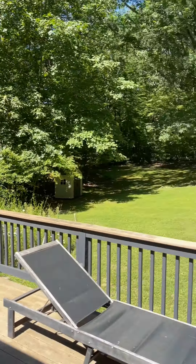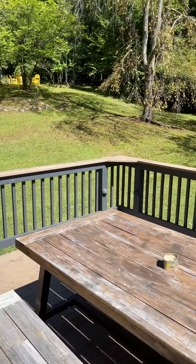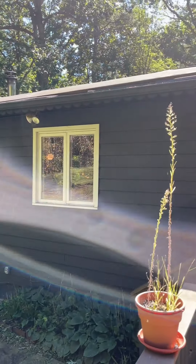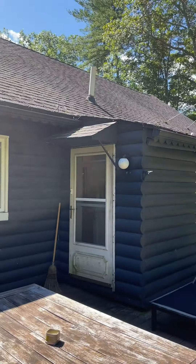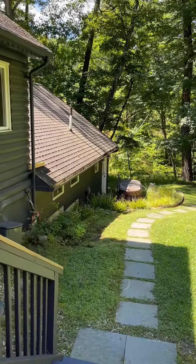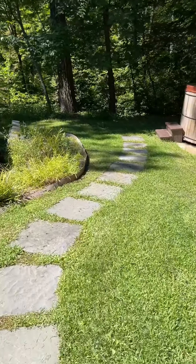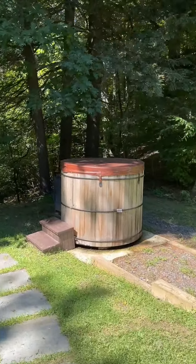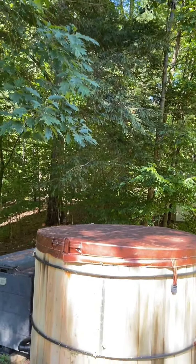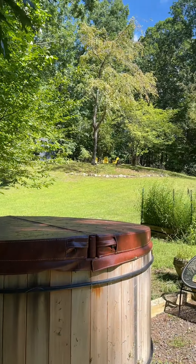So this is the deck — good sized deck with Trex decking. Nice big outdoor dining table, a little bit of the side yard there. Let's take a look at the back of the house. Down from the deck, this nice little stone walkway that leads you to this amazing hot tub, just kind of nestled here under the trees. You can see the property drops off a little bit on the side there, so super private. Really awesome space.